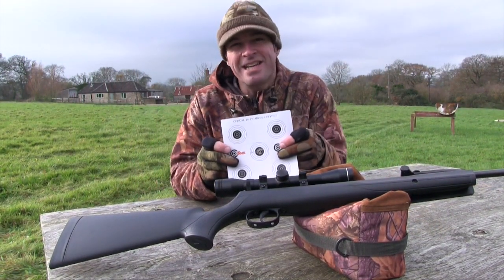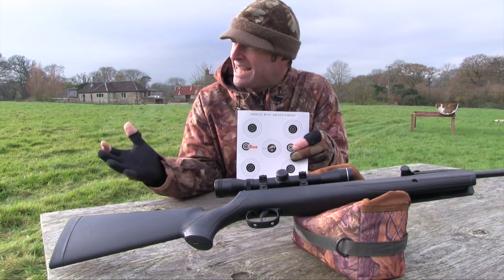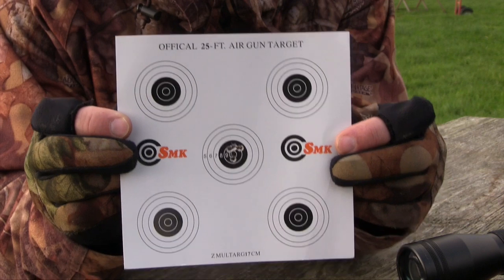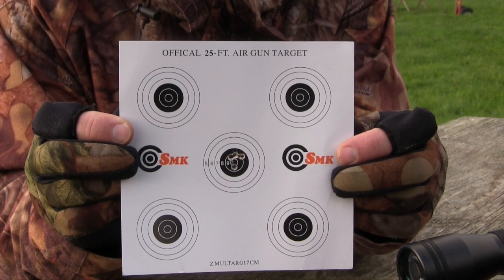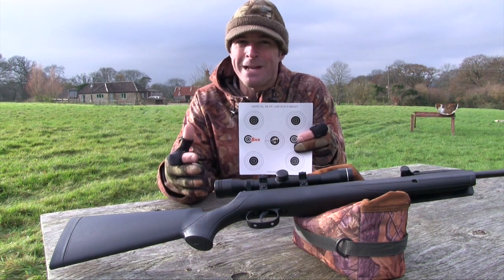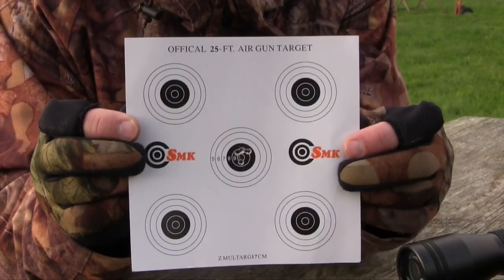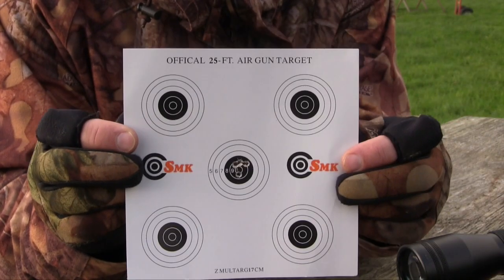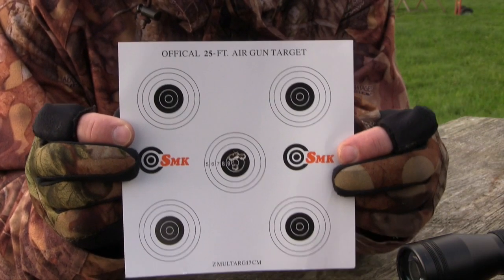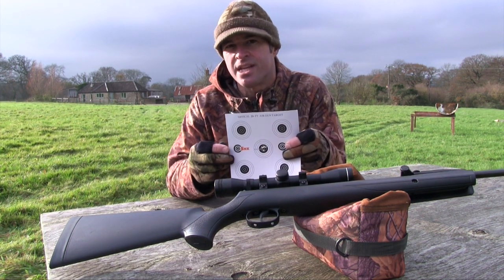The .177 calibre test gun turned out a brilliant group over the 20 metre range, and that's in a slight breeze. It looks great on paper — it's certainly accurate enough for hunting at close to mid range, and it's going to make mincemeat of plinking targets. That accuracy is down to several factors: what discernible recoil there is comes straight back into the shoulder, and that very predictable trigger also helps to harness the accuracy.